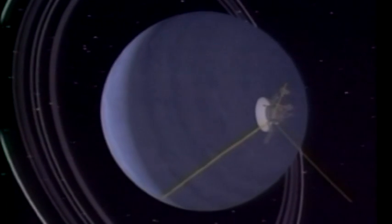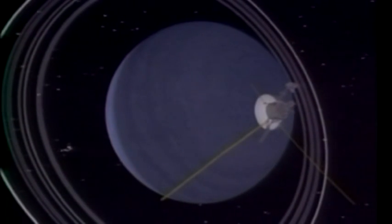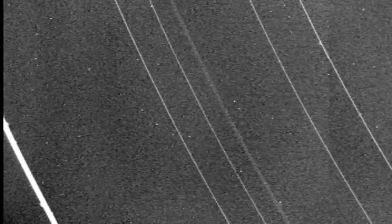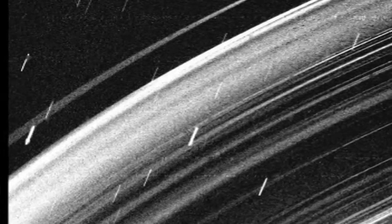The Uranian rings are inherently dark. In fact, they are no brighter than coal dust. So imagine trying to take an image of coal dust at twilight — but it's even worse than that. We had to worry about the necessity of using long exposures and the fact that the spacecraft scan platform is not a stable platform and always moves somewhat. The best image we got of the Uranian ring system required image motion compensation.